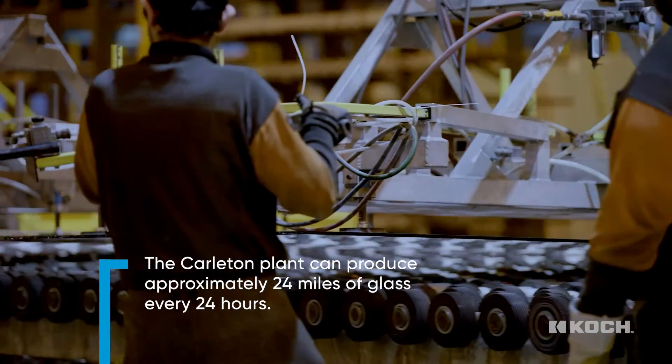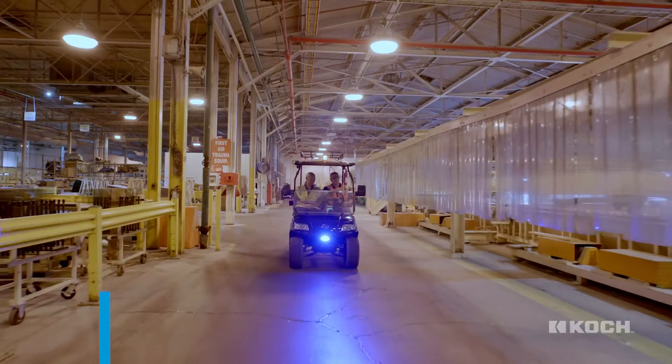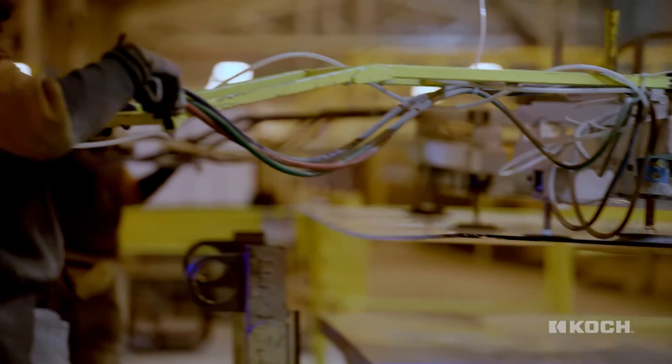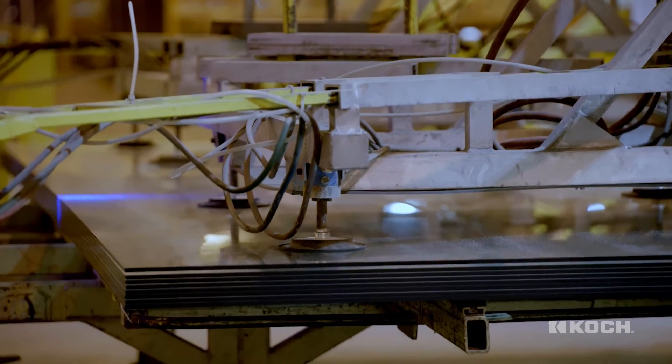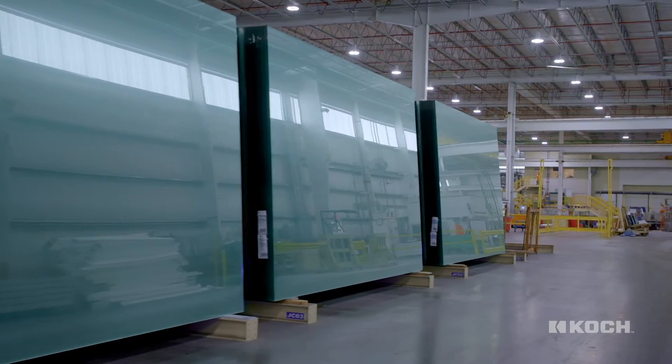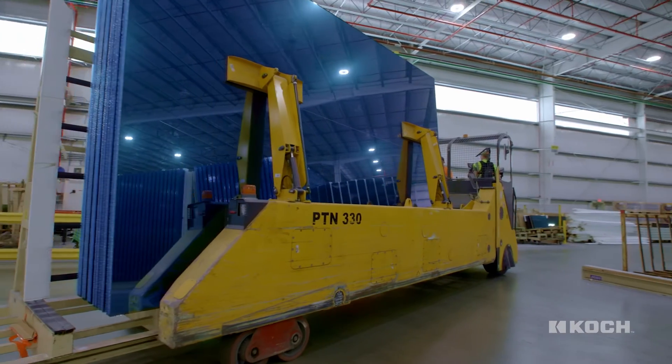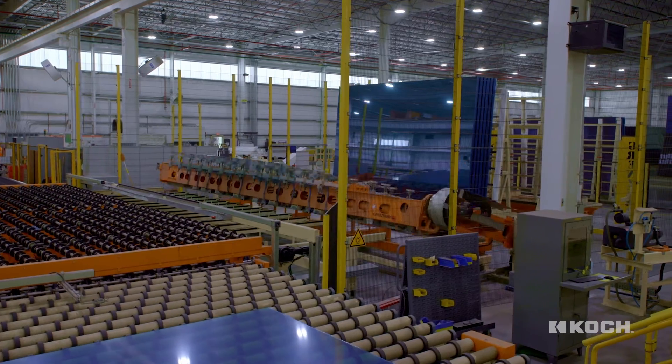This is where we produce our commercial coatings, which you can see aesthetically throughout major cities and metropolitan areas. When we get to the coater — which we're coming up to right now — this is the only jumbo coater for Guardian Industries in North America.